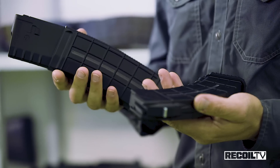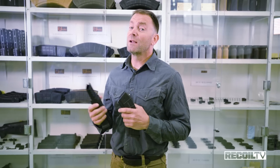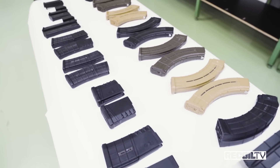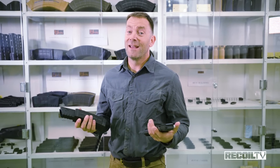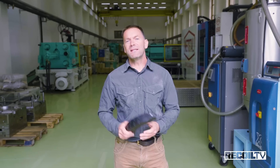Making polymer magazines is of course nothing new since Magpul invented the concept over a decade ago. Since then a number of companies have jumped into the marketplace with varying degrees of success. What separates a good magazine from a so-so magazine is two things: the quality of the tool that produces it, and the quality of the special polymer that goes into that tool. This building is where those two things come together to create what I'm calling Bosnian space magic. Let's go check it out.